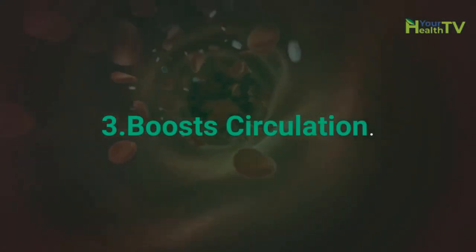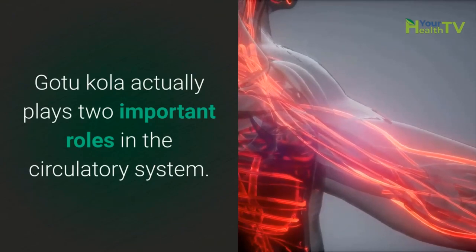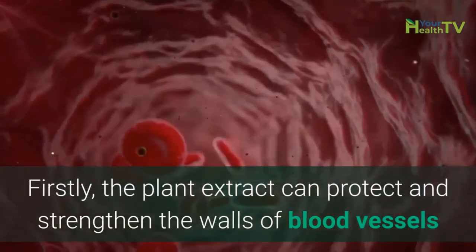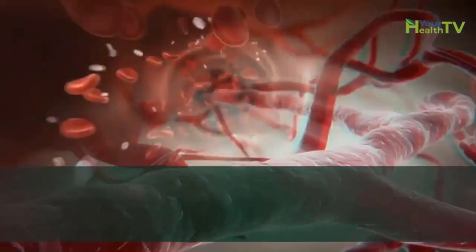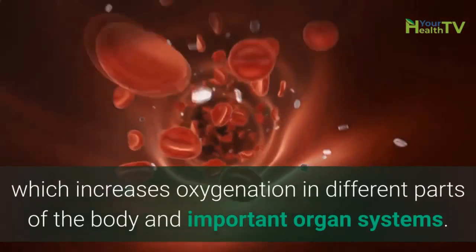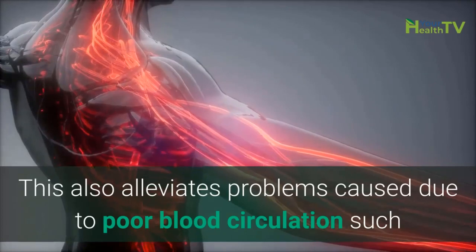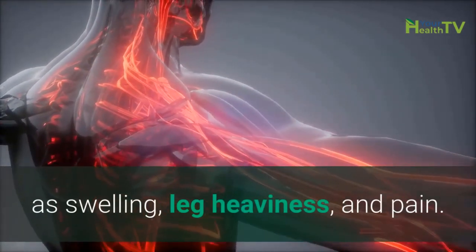Number 3: Boosts Circulation. GotuKola actually plays two important roles in the circulatory system. Firstly, the plant extract can protect and strengthen the walls of blood vessels and capillaries, which prevents blood leakage and optimizes the circulatory system. Secondly, it stimulates the flow of blood, which increases oxygenation in different parts of the body and important organ systems. This also alleviates problems caused by poor blood circulation such as swelling, leg heaviness, and pain.